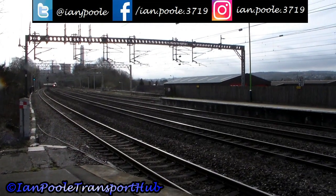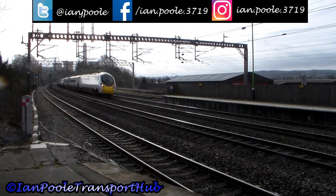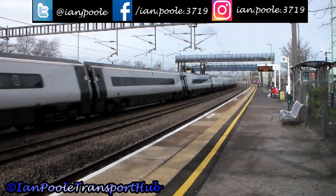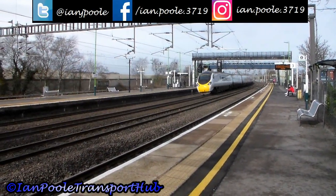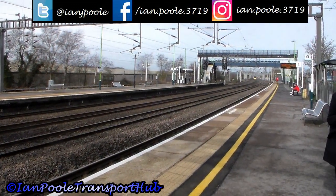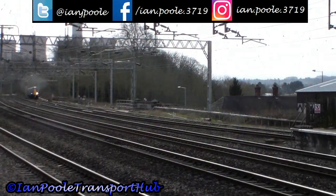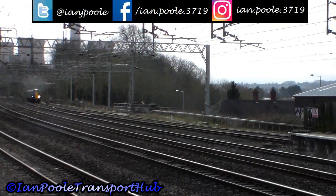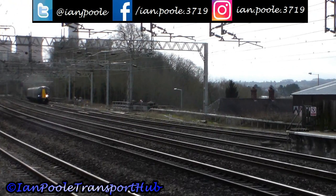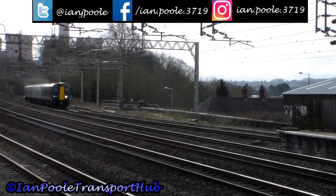390 124 is next, working 1S48 from London Euston to Glasgow Central. And here comes our train off the Chase Valley line — this is 350 252 working for West Midlands Trains today, operating as 2H55 from London Euston.